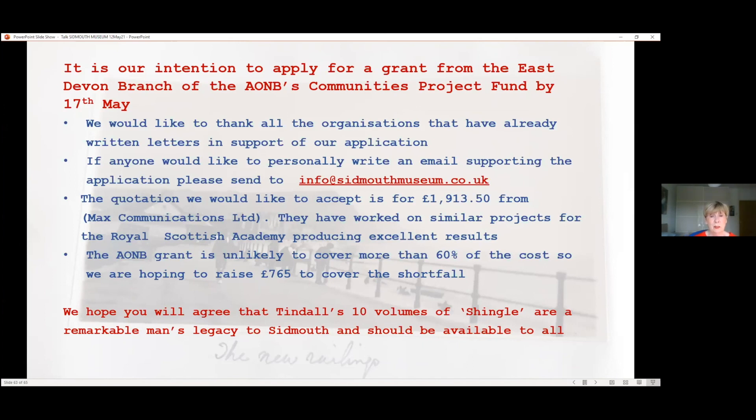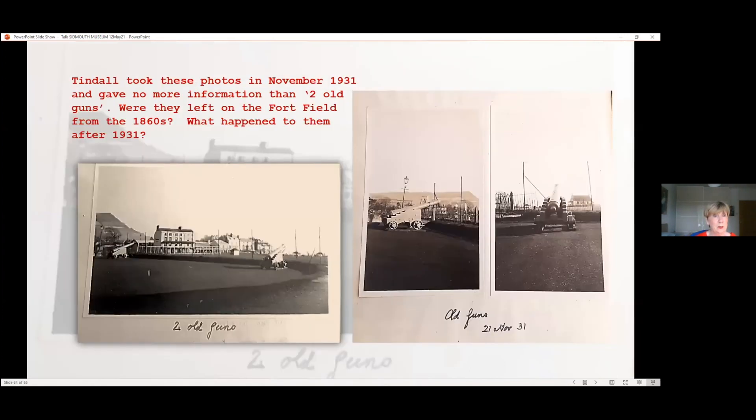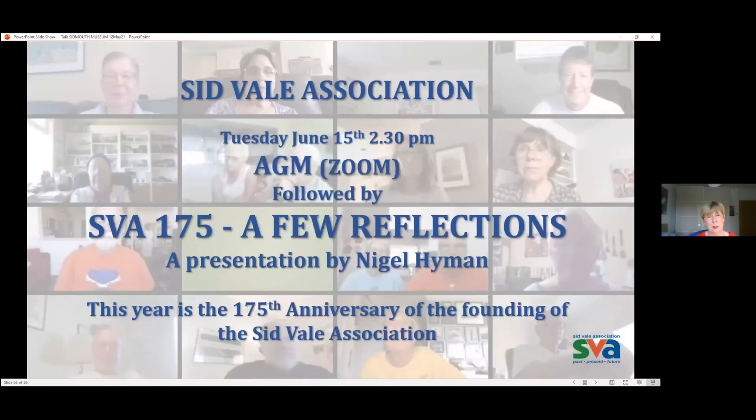We hope you will agree with us that Tyndall's ten volumes of Shingle — and I haven't really done them justice this afternoon — are a remarkable man's legacy to Sidmouth and should be available to all. Tyndall took these photos in November 1931 and gave us no more information than 'two old guns.' I want to know where they were left on the Fortfield from the 1860s and what happened to them after 1931. If any of you know, please get in touch. Thank you very much for listening. I'll leave you with the slide telling you about June's talk after the AGM. This year is the 175th anniversary of founding the Sid Vale Association. Thank you.